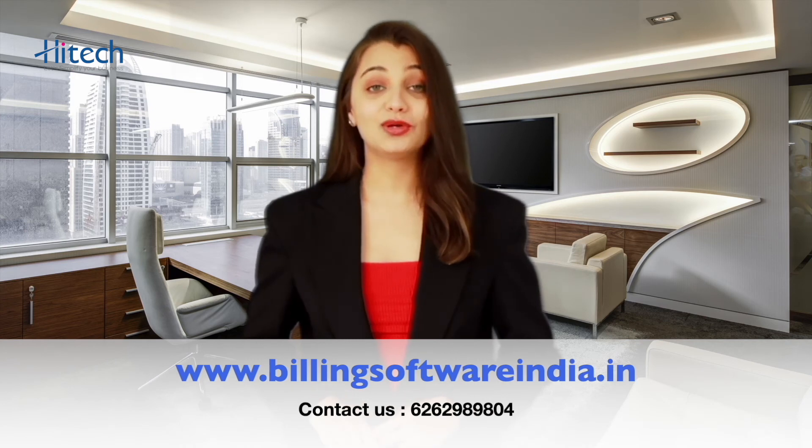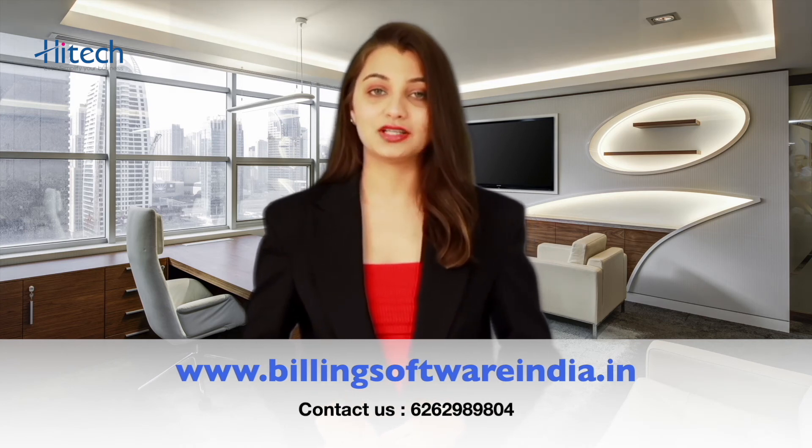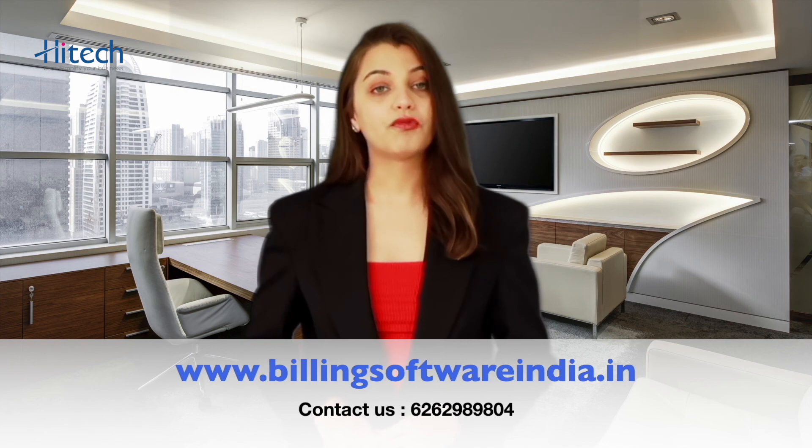And yes, you can use it offline without an internet connection. You are to believe that all these services are all just for free. Click on the link below to download it now: www.billingsoftwareindia.in, or call us on 626-298-9804 for a demo.